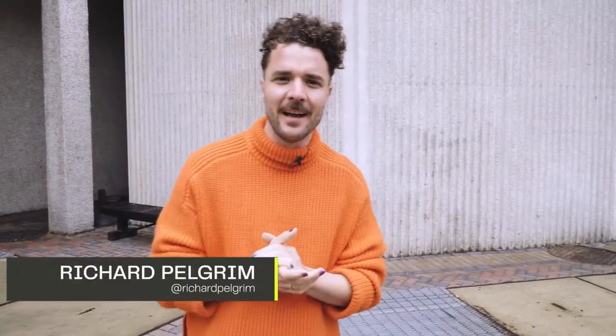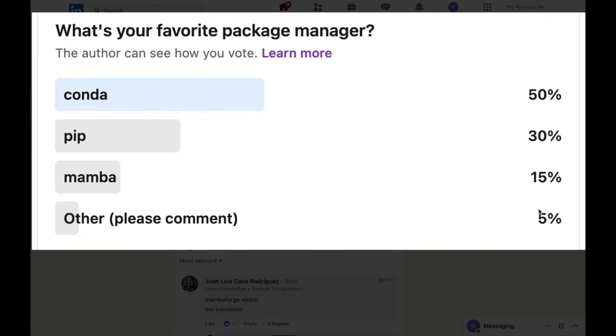So I don't really know what's going on here. I posted this poll a couple of days ago about how you're all installing your Python packages, and it seems like a lot of you don't know about MambaForge. And maybe that's on purpose — maybe you like waiting a long time for your Conda environment to compile and all your libraries to install.